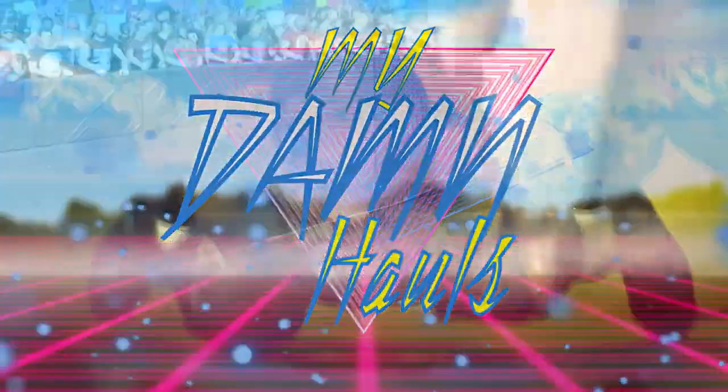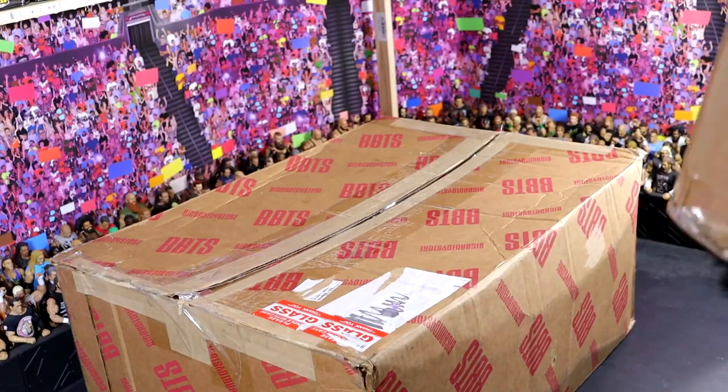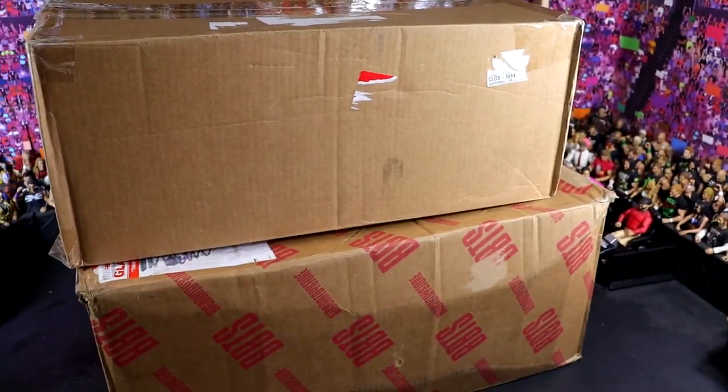My God in heaven. Damn, that's a big box. And it's not just one of them. We got two of them. These are gigantic. Two gigantic boxes full of WWE action figures.